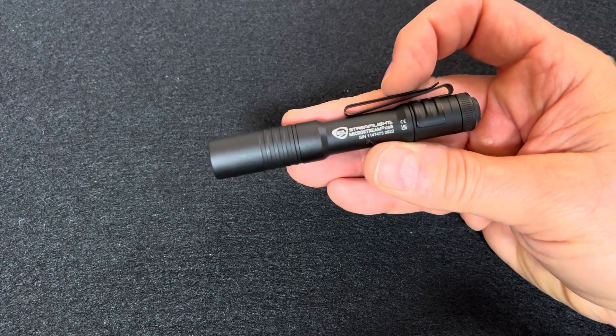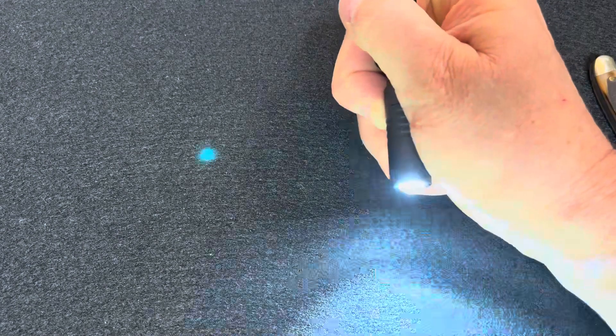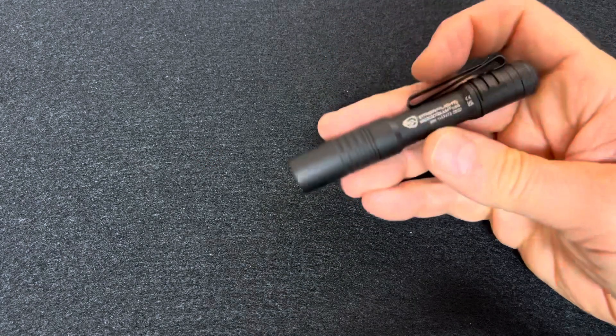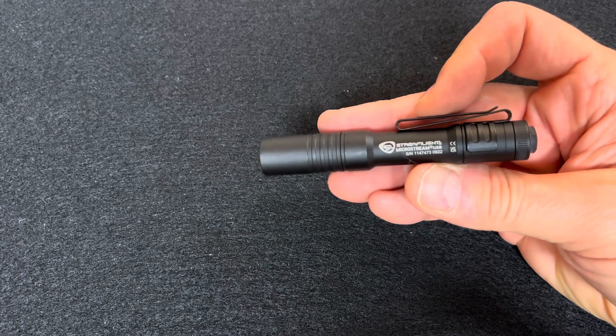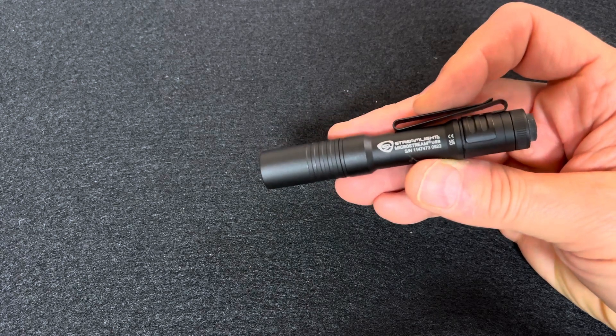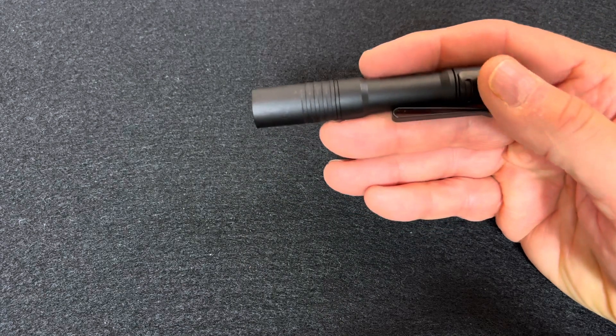It's got low mode and high mode and that's it. There's no strobe. Well, you could do SOS manually — three long and three short — but there's no automatic SOS. Pretty good little flashlight.